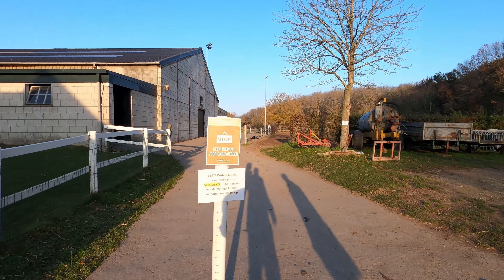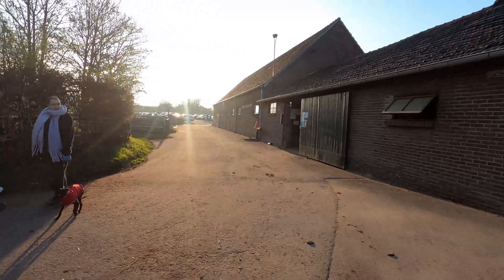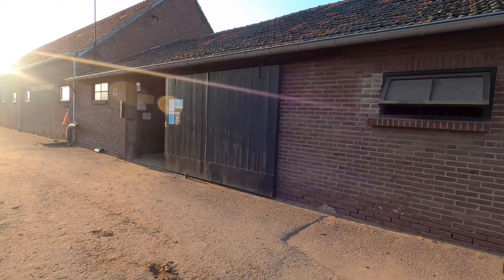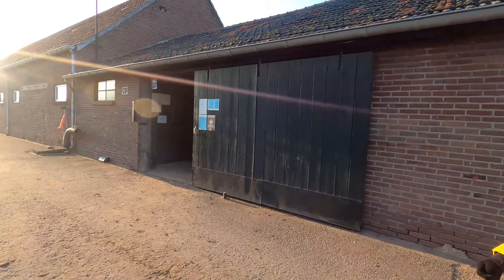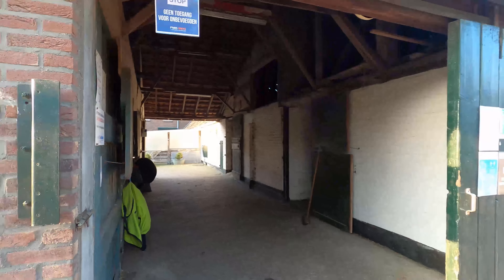We're not allowed in here because of COVID — only people who belong here and ride for this school. It's a pity. Maybe we can take a peek but there are no stables here visible right now, they're empty.